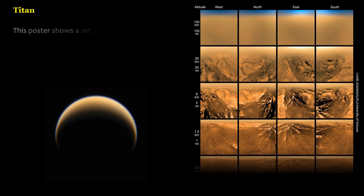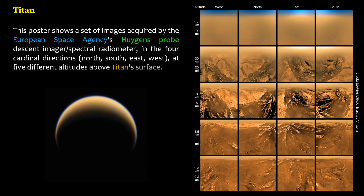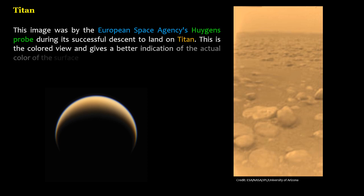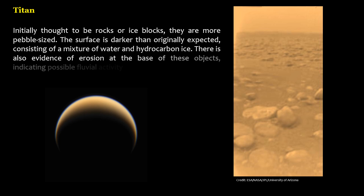A poster shows images acquired by the European Space Agency's Huygens probe descent imager spectral radiometer, in the four cardinal directions — north, south, east, west — at five different altitudes above Titan's surface. Another image from the Huygens probe during its successful descent to land on Titan gives a colored view indicating the actual color of the surface. Initially thought to be rocks or ice blocks, surface objects are more pebble-sized. The surface is darker than originally expected, consisting of a mixture of water and hydrocarbon ice, with evidence of erosion at the base of these objects, indicating possible fluvial activity.